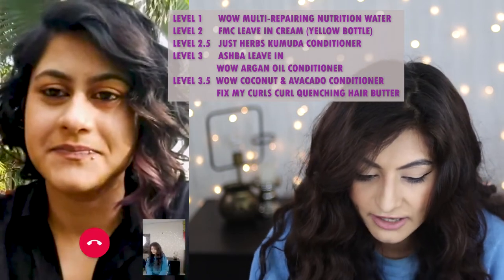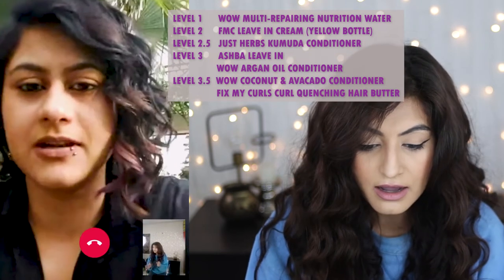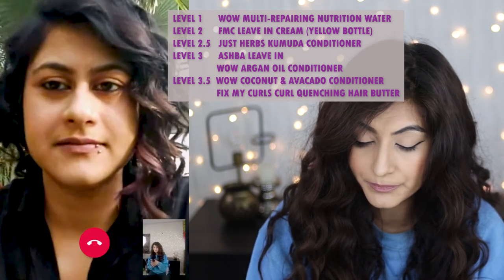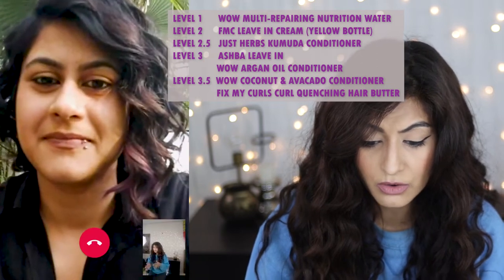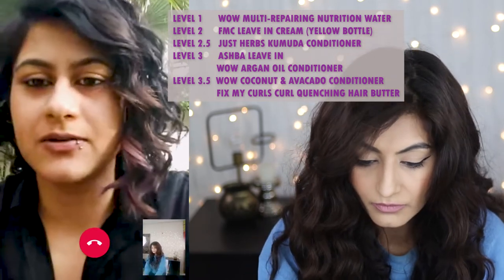Michelle walks through the product level categories with Amrupali: level one is the WOW water spray conditioner, level two is the Fix My Curls yellow bottle, level three is Ashba and the WOW argan oil conditioner, level 3.5 is the WOW coconut and avocado conditioner and the Fix My Curls blue one. Amrupali confirms she totally agrees with all of these classifications.